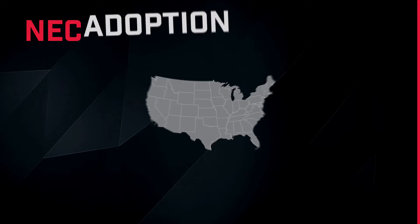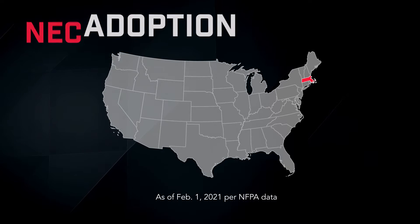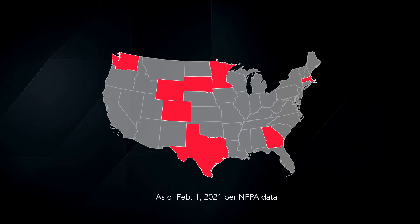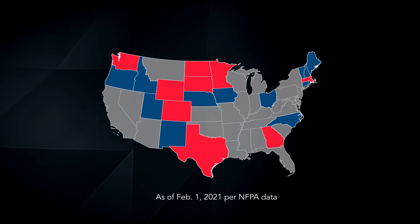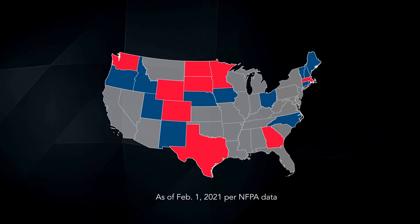The NEC 2020 code was adopted very quickly in some areas, like Massachusetts, that adopted on January 1st, 2020. As of February 1st, 2021, nine states have completed the 2020 NEC update process. There are 13 states currently using the 2017 NEC that are in the process of updating to the NEC 2020 code.